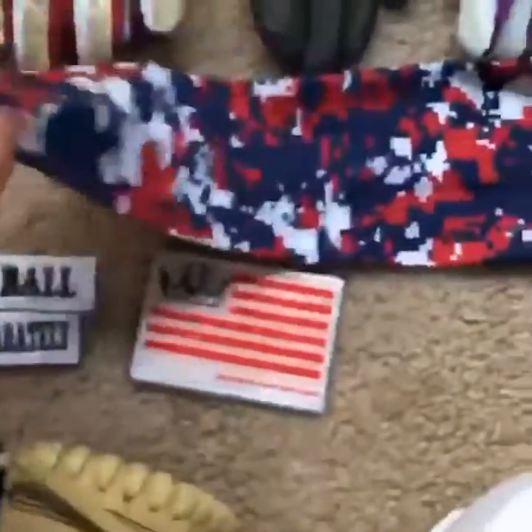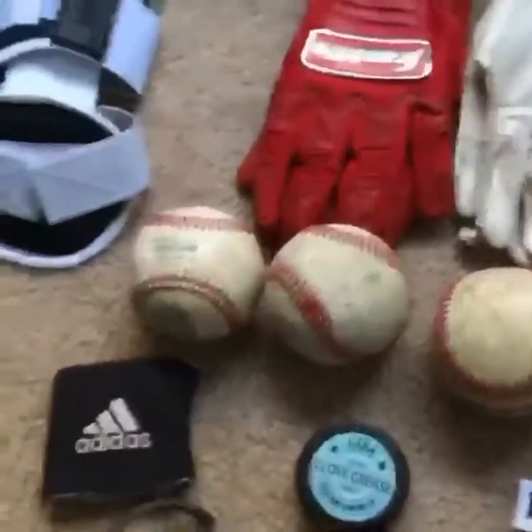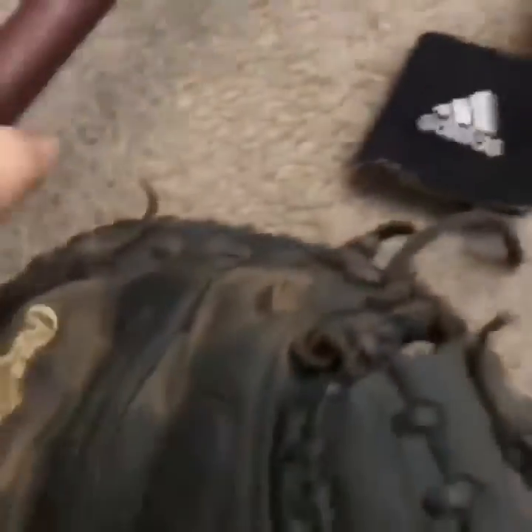Then we got my armband — camo. Can't be a baseball player without baseballs in your bag. Then we got my bats: custom Dinger bat, that's my name on it, got some pine tar on it.